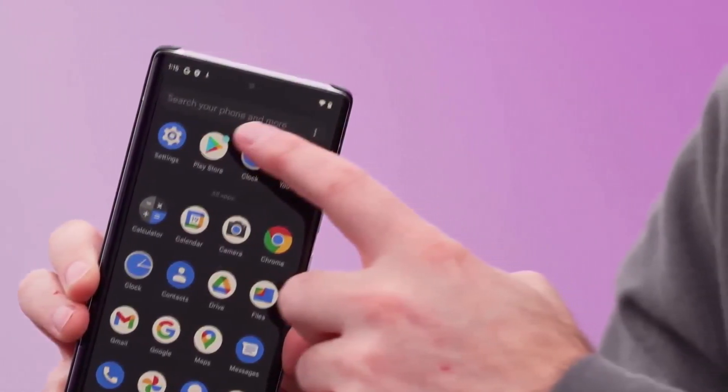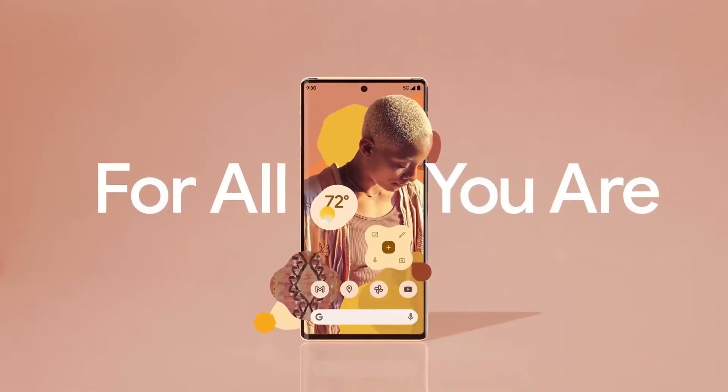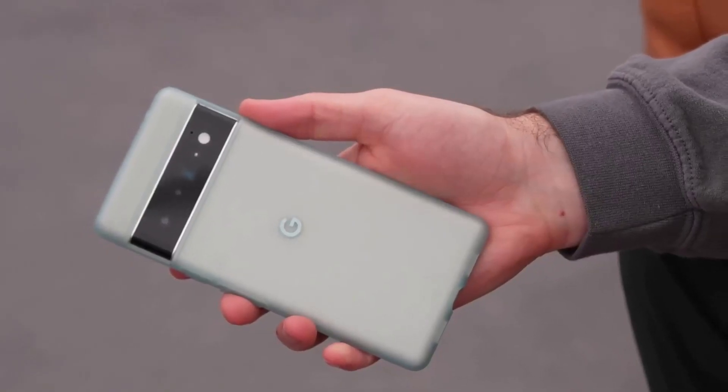Google Pixel 6 Pro is available in three colors: Cloudy White, Sorta Sunny, and Stormy Black.